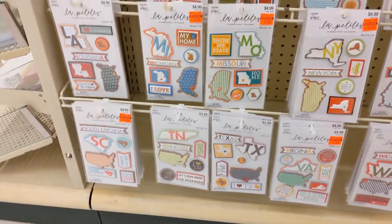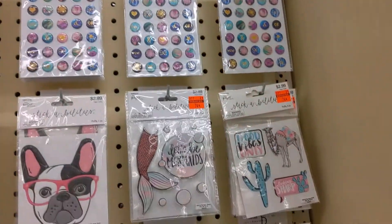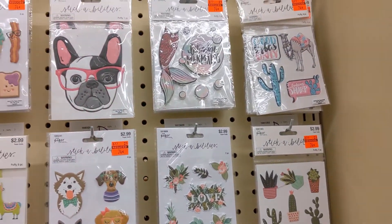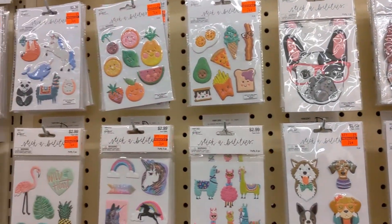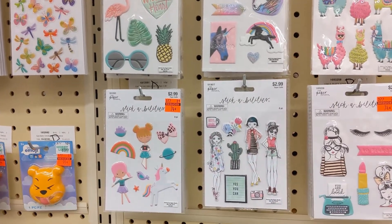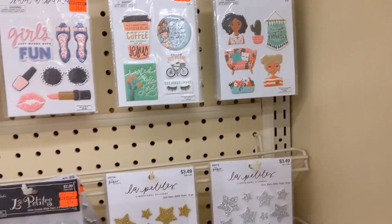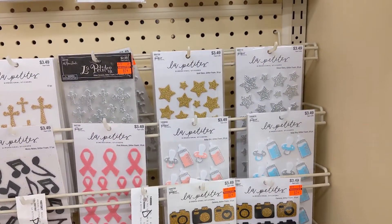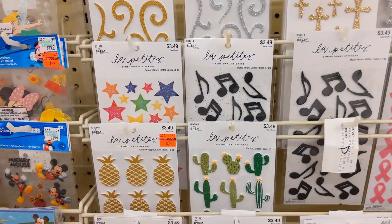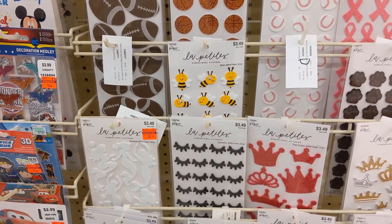There are some states. And then my favorite section — the puffy stickers. I love these. All their prices have gone up quite a bit, so I always just buy when they have these sales because that's when I feel the best about buying them — it's when I can afford them.